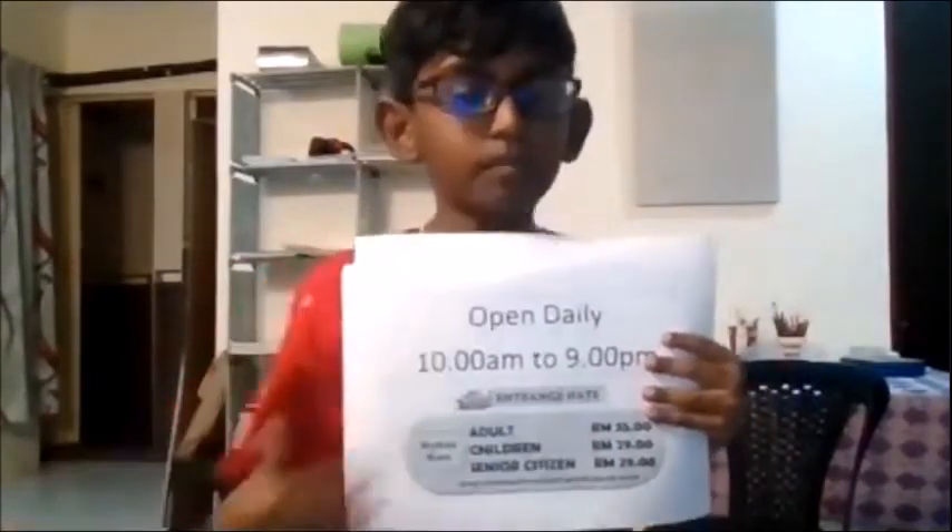The KL Tauomi Museum is open daily from 10am to 9pm every day. For those of you who have children younger than 3 years old, good news — for children below the height of 90cm, it is free admission.